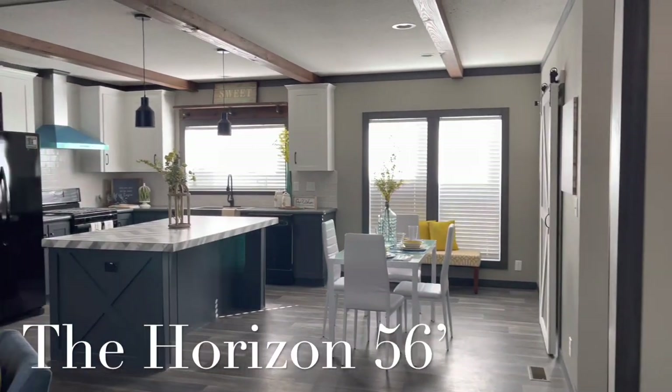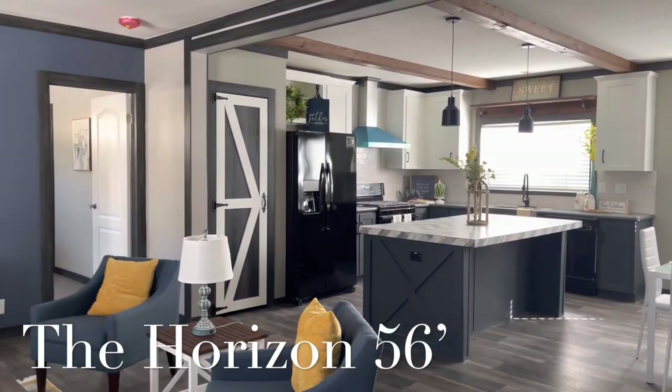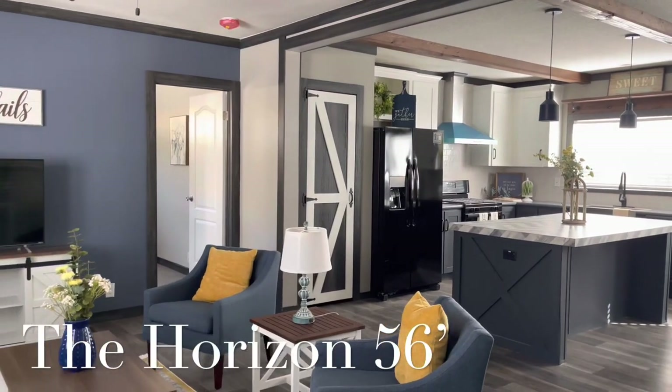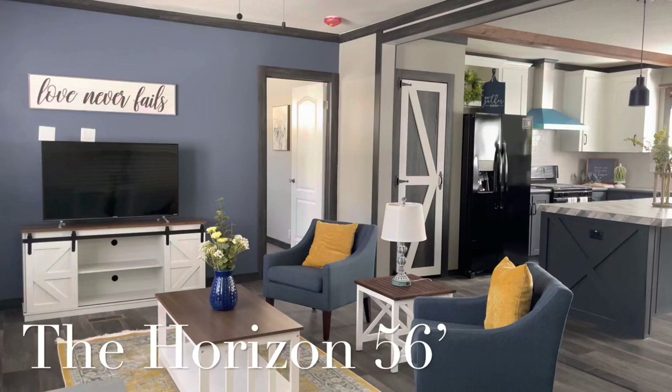Hey guys, this is Jesus Ramirez. I'm the general manager here at Palm Harbor Homes in Florida Vista, New Mexico. We do service all four corners, which is going to be New Mexico, Utah, Colorado, Arizona, and of course Texas.